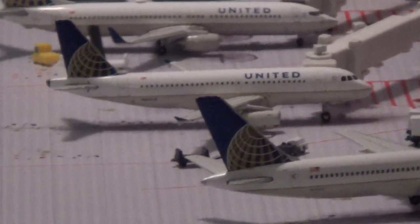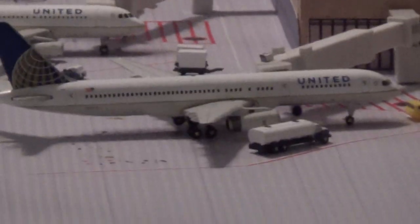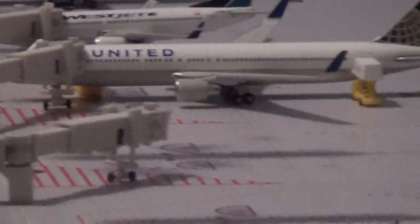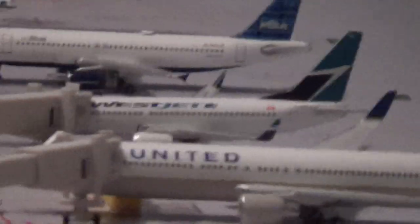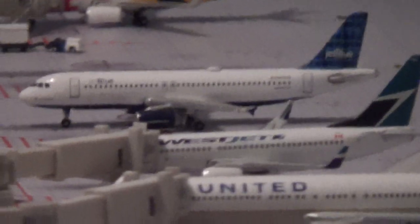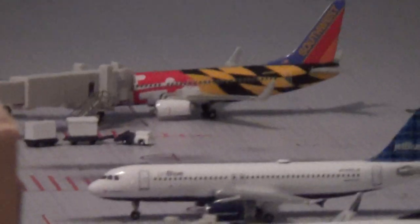A United A319 going to Orlando. A United 757 without winglets going to Los Angeles. A United T400 going to Norfolk, Virginia. A United 737 with service to London Heathrow. A WestJet 737-700 going to Toronto. And an E219/A320 going to Boston Logan. JetBlue 832 is going to Long Beach. A Southwest 737-700 is going to Boston Logan. And another Southwest 737-700 is headed to Maryland.